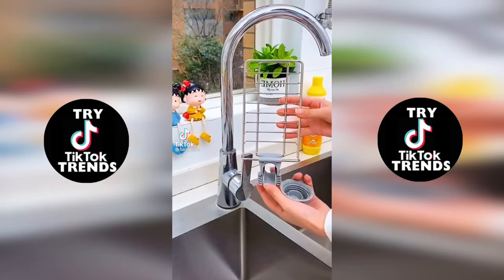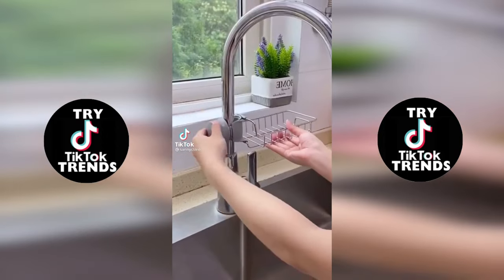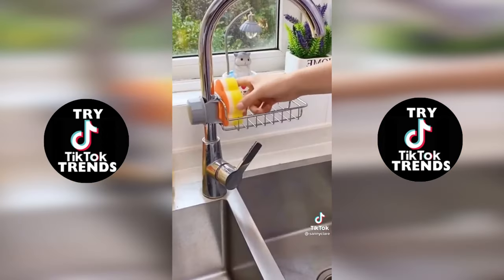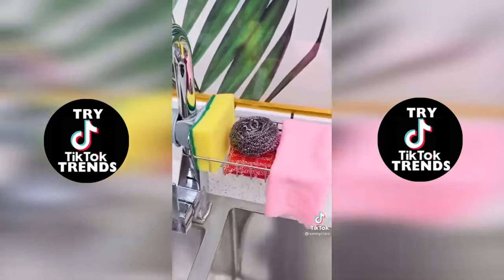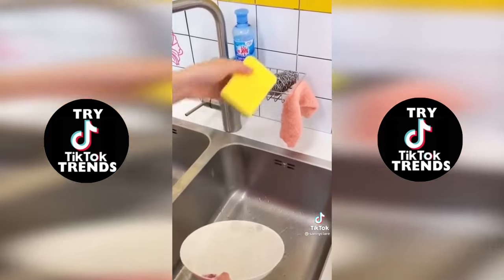TikTok made me buy it. Is your kitchen still cluttered with rags scattered all over the place? Then you should try this shelf. Its upper part can hang rags, the lower part can hold sponge blocks. Hang the shelf on the wall — kitchen cleaning made more convenient.